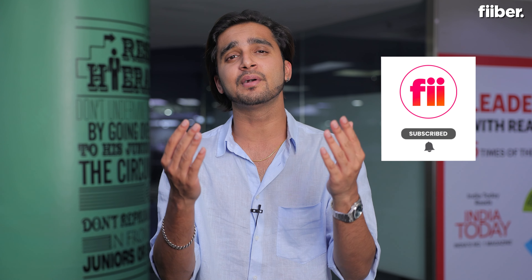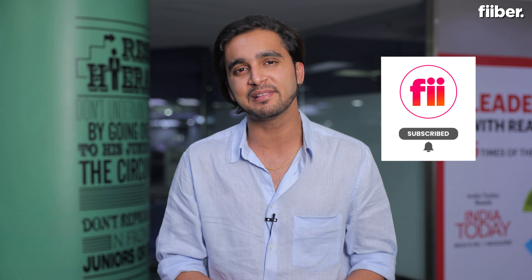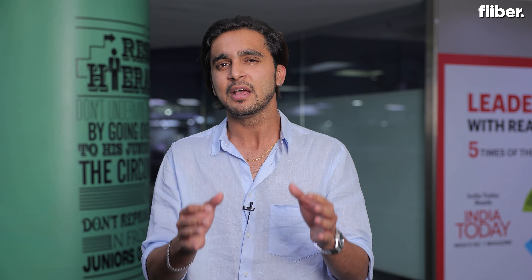Hello everyone, I'm here for Fibe. Before we get on with the rest of the episode, consider hitting that red subscribe button for detailed tech videos and also turn on the bell so that you don't miss any of our latest updates. With that said, let's get started.